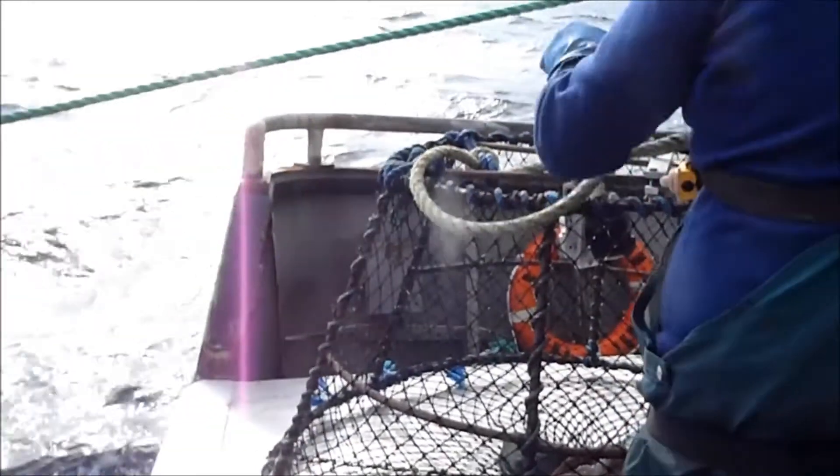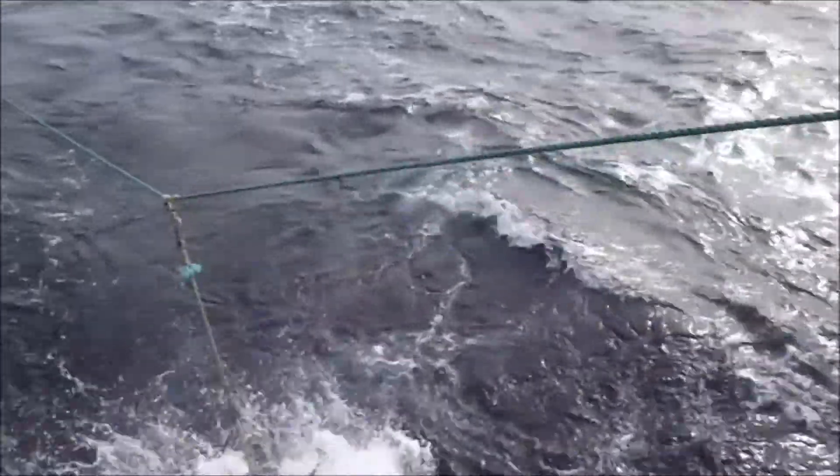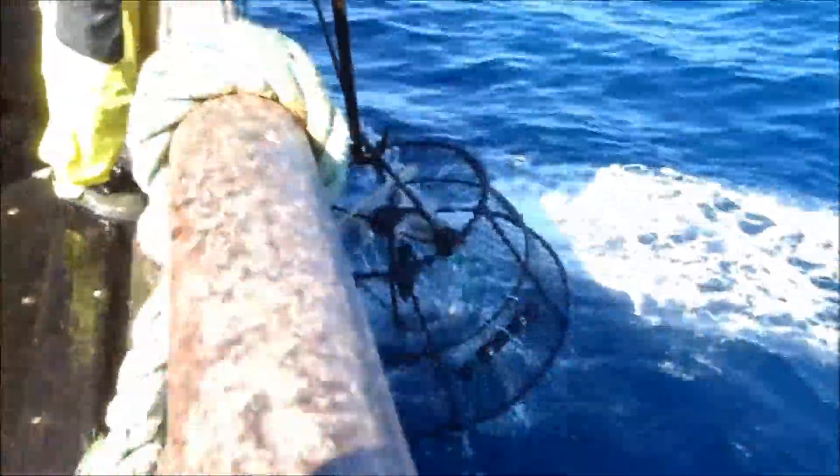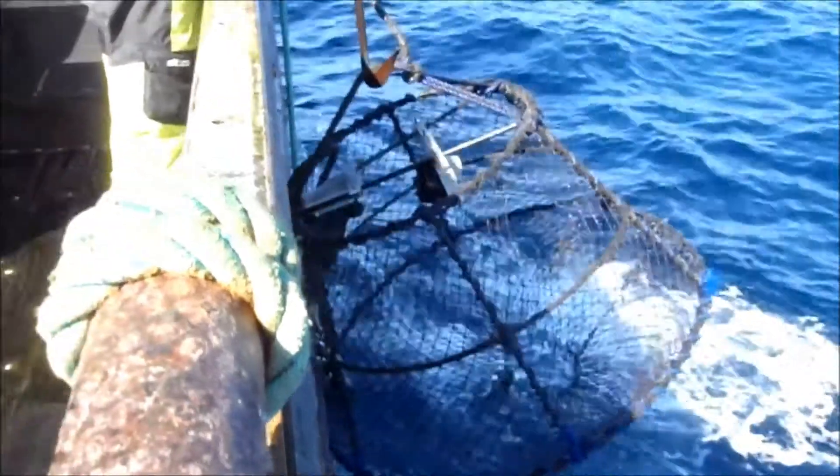Traps equipped with cameras can be handled like standard fishing traps during setting and during hauling.